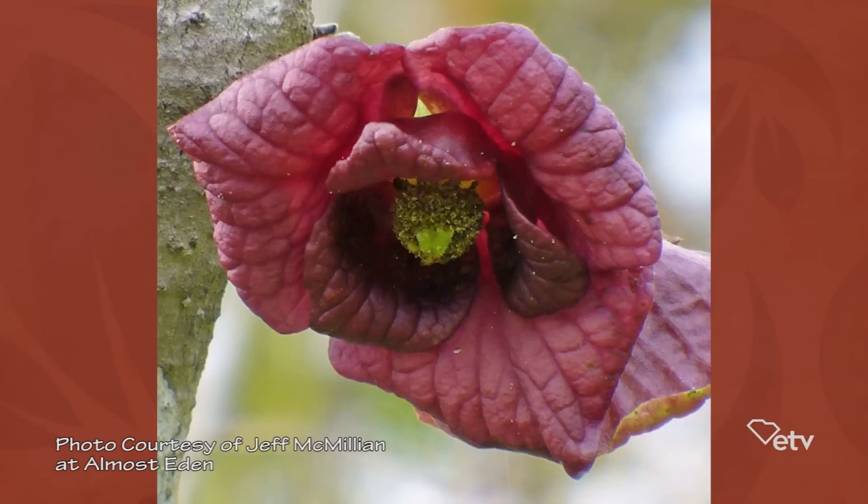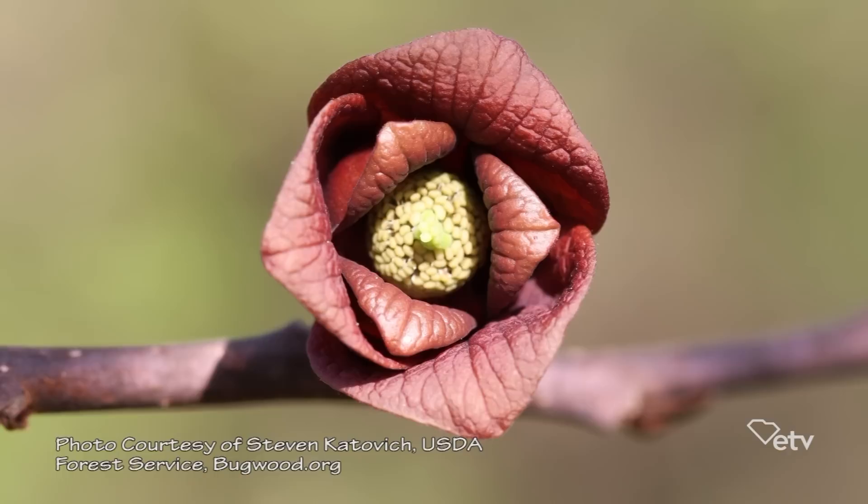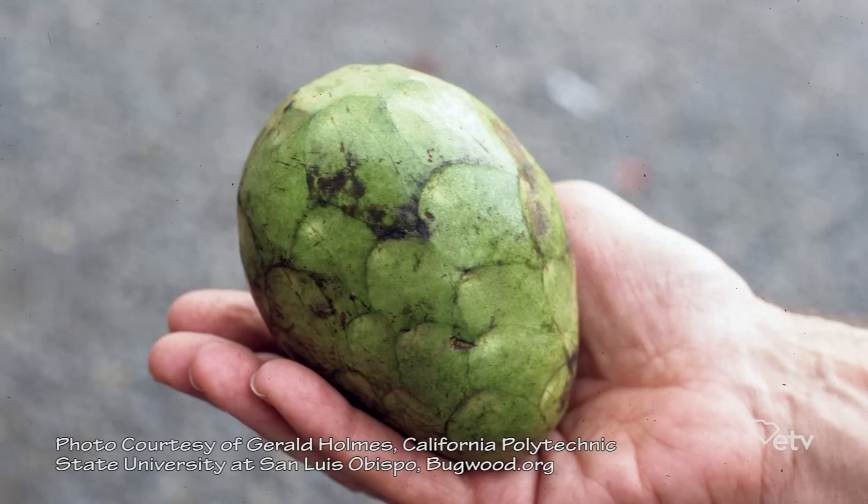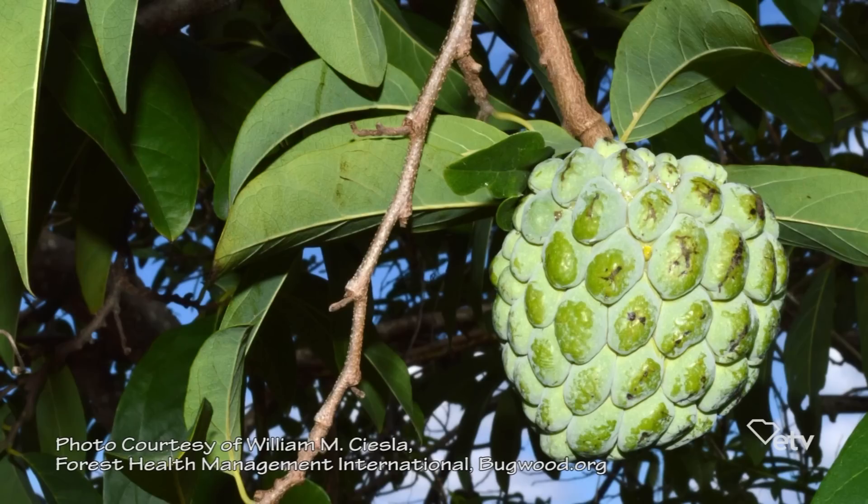Getting them pollinated is a little different because the flower is perfect, but the male and female parts are not compatible or ripe at the same time. The stigmas are not receptive at the same time that the pollen is released on the same tree. Commercially, pawpaws aren't really grown, but a related species — the cherimoya and the atemoya, especially the atemoya — are hand pollinated.